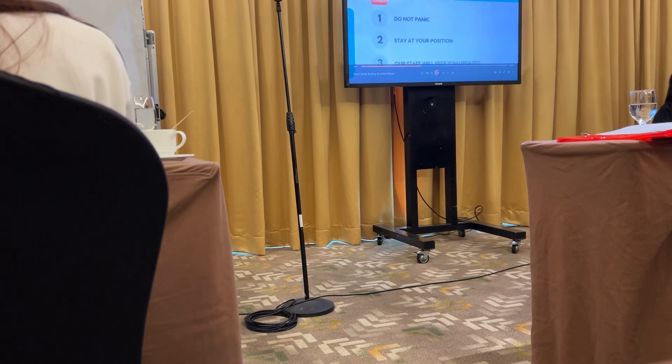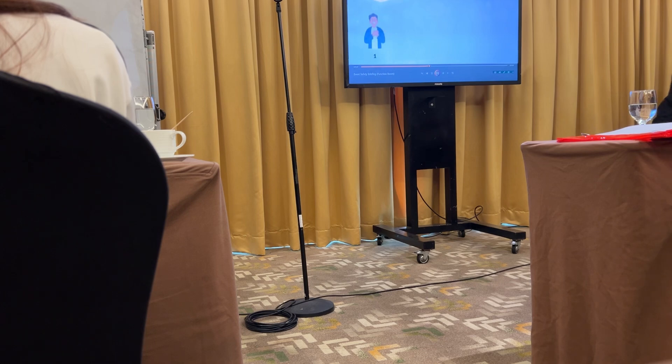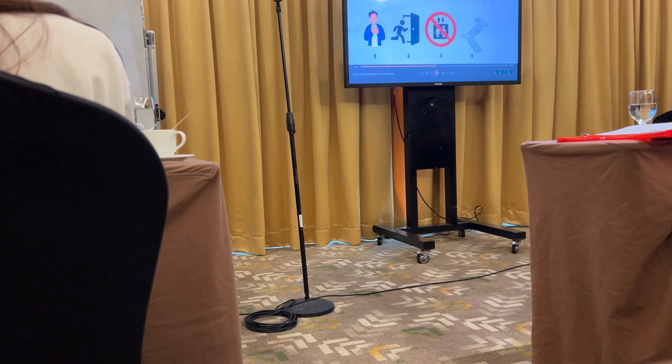If you hear any activation of the fire alarm, our staff will update you on the status of the condition immediately. Do not use the elevator. Use and enter the emergency staircase.